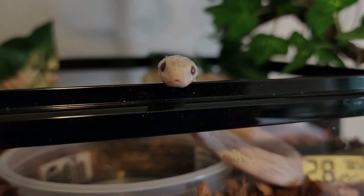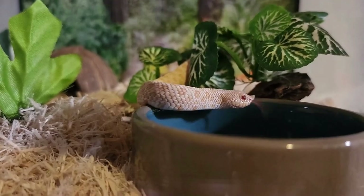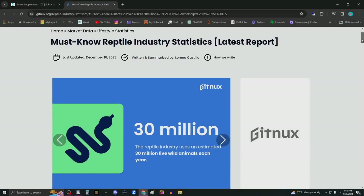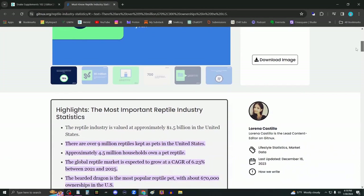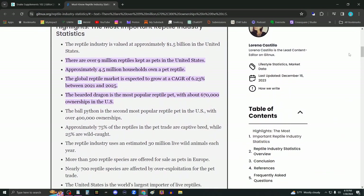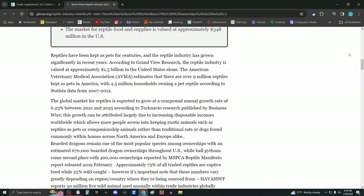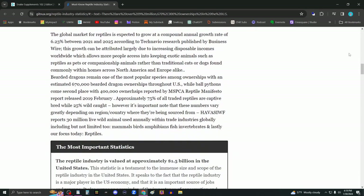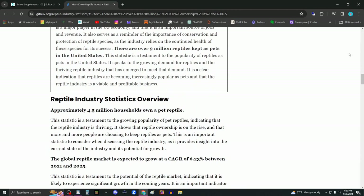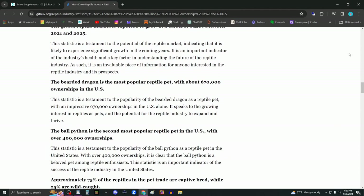So let's get started! There are over 4 million households in the United States with at least one pet reptile. And according to reptile industry statistics from gitnux.org, the reptile industry is estimated to grow by at least 6% globally by 2025. And with that, there are probably nearly as many different approaches to and opinions on proper husbandry for pet reptiles.